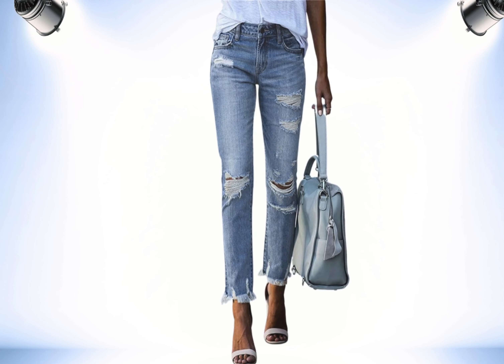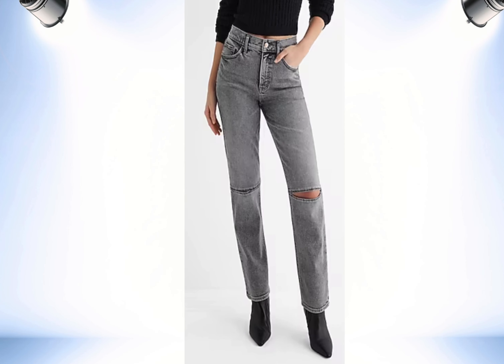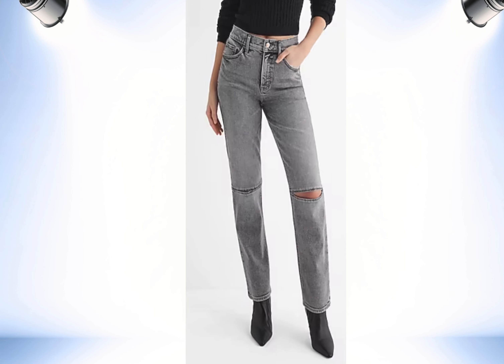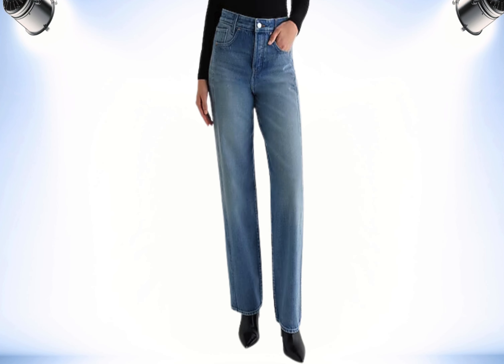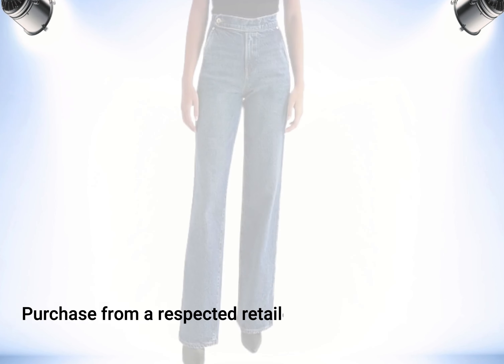Choosing the right type of jeans involves finding styles that are both sophisticated and comfortable. My first rule for what I would not wear as a woman over 50 is to avoid excessive distressing. Here are some jeans I would recommend for mature women. Considerations include straight legs — they are timeless and versatile. Bootcut jeans are a good option. High-rise jeans can provide extra coverage and support. Purchase quality material from a respected retailer.